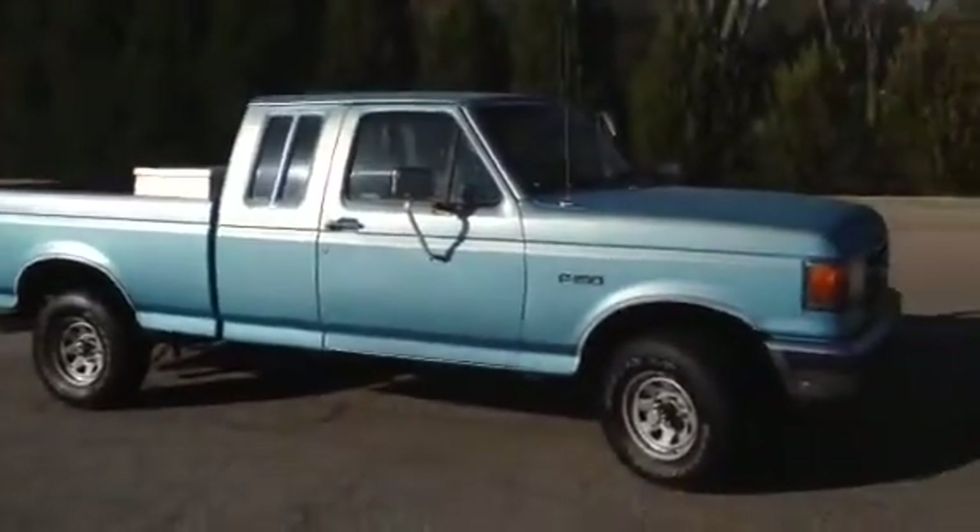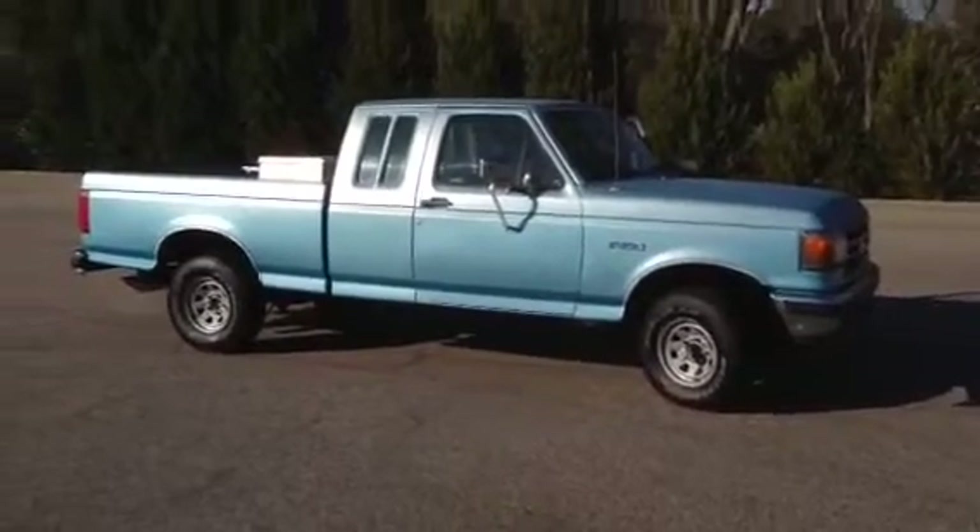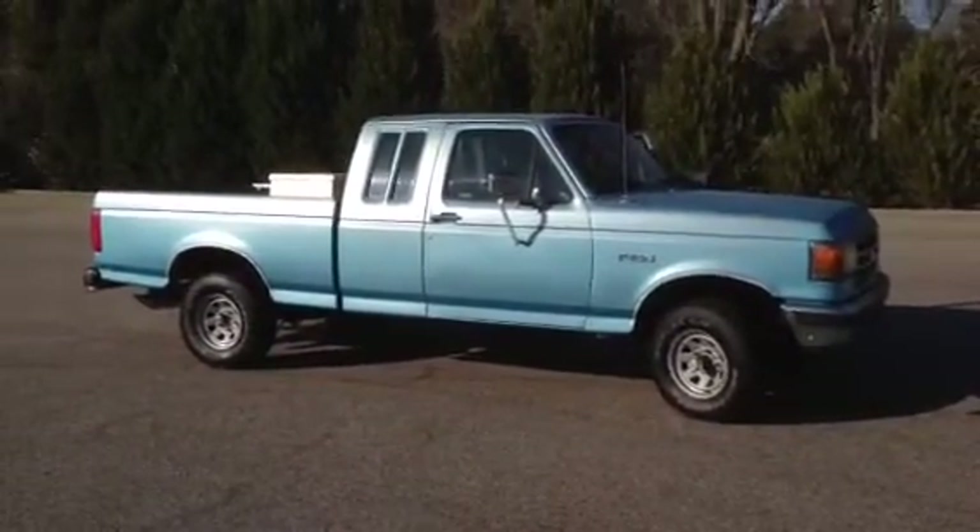If you're looking for something a little newer, I got a 2000 F-150 extended cab. It might fit your budget as well.